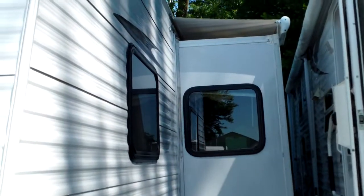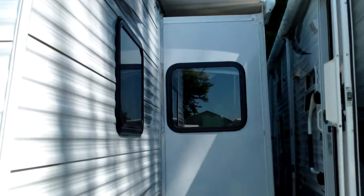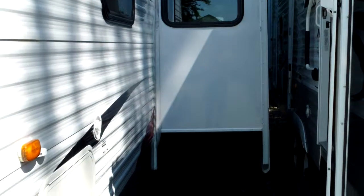We've got an ultra large slide on this with a slide-out cover, which is nice. That's a great option that the previous customer added — keeps debris, water, and everything away from the slide, which is nice to see on this camper.